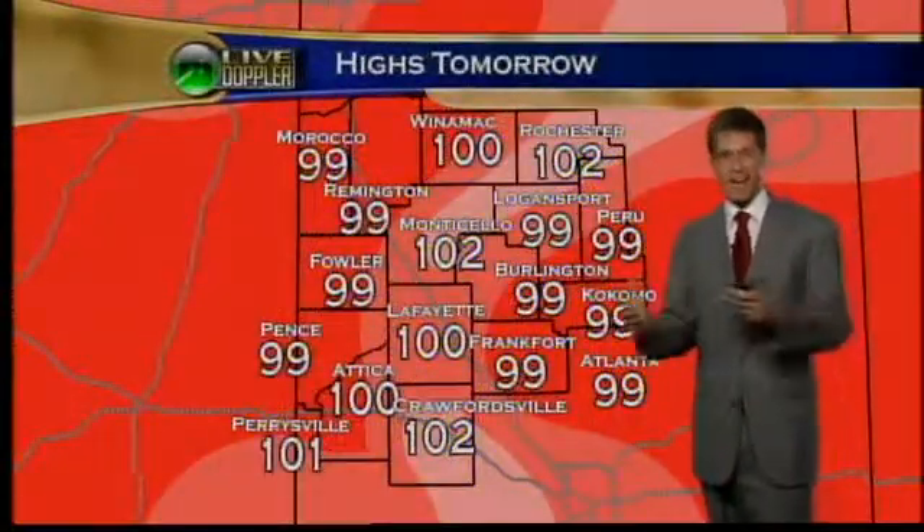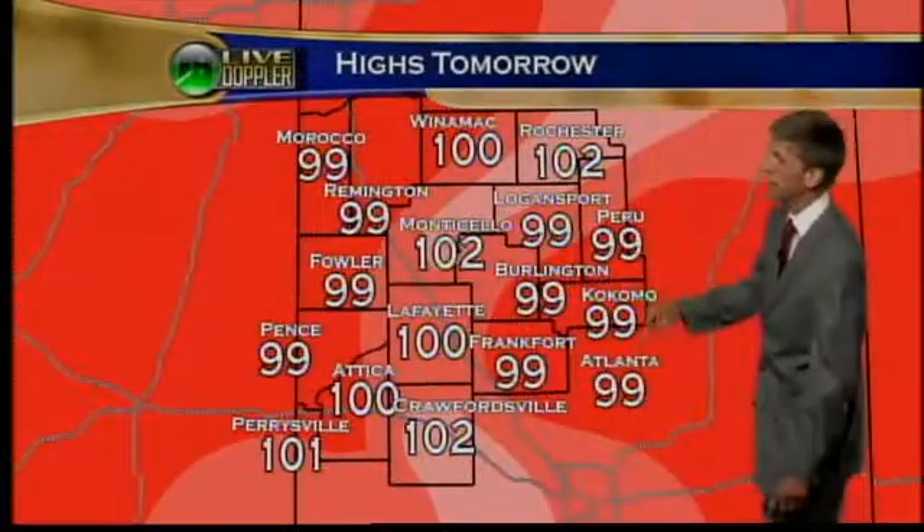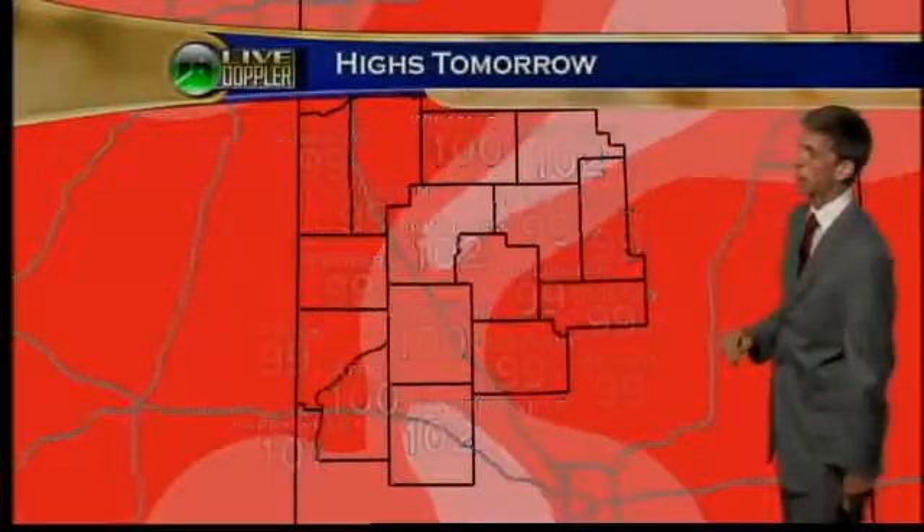Tomorrow, 99 to about 102 — 100 in Lafayette, 99 Fowler-Remington, 99 Frankfort, 102 Rochester, about 100 in Attica, and 99 at Petersburg, with mostly sunny skies.